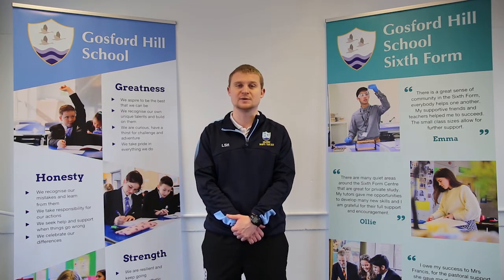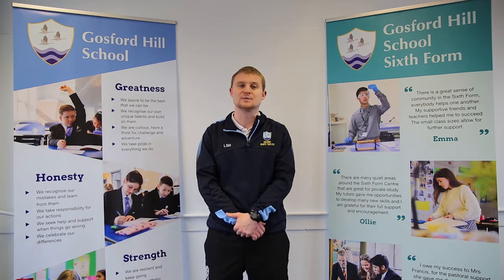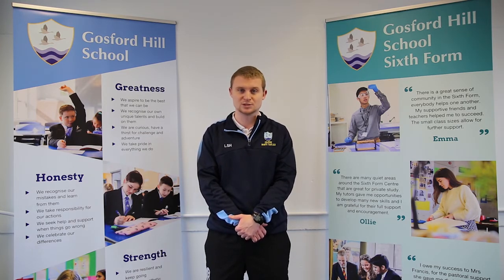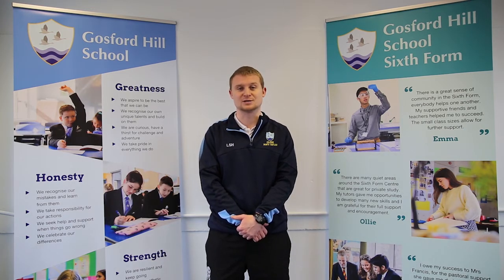If you're interested in studying this, we would look for you to have achieved at least a grade 5 in GCSE PE and GCSE Science, to give you the underpinning knowledge needed to be successful in this course. Because it is challenging, but it's also enjoyable, and that's why it is very well respected by universities and is a very popular A level at our school.